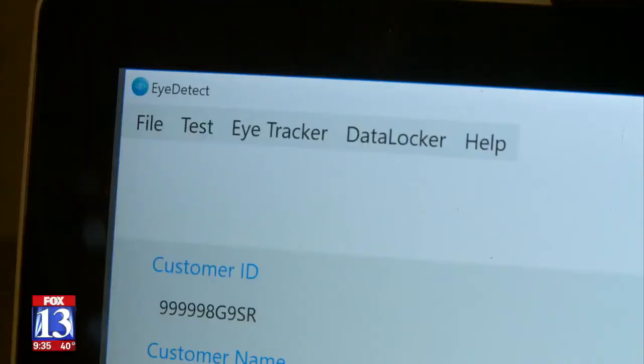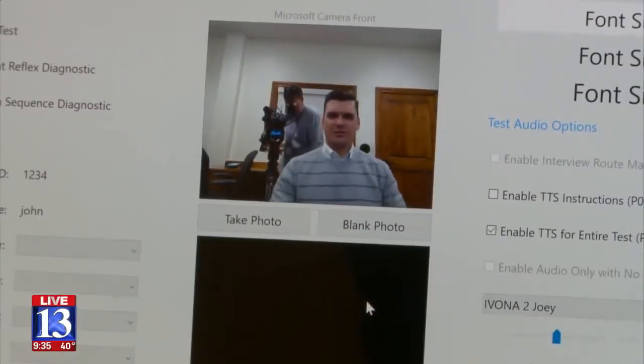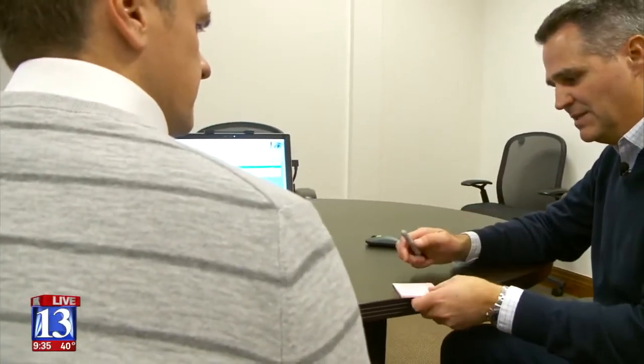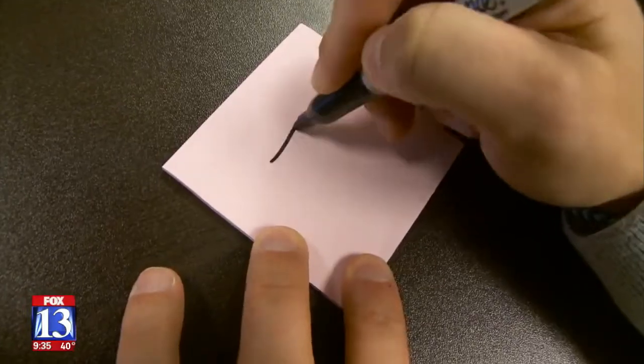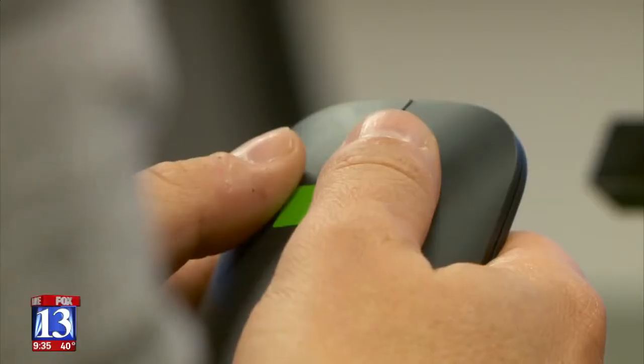Fox 13 wanted to put iDetect to the test. John Franke was asked to deliberately lie about having written down a number — picked secretly, without anyone except the camera watching. He was told to be honest on all the phrases presented, except for the phrase dealing with the number he wrote down, effectively denying having written that number.